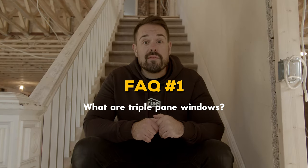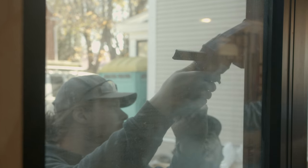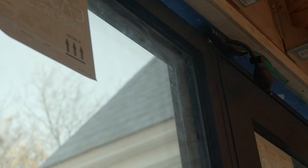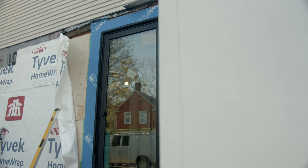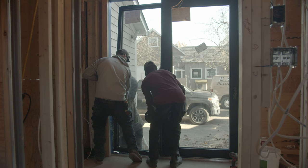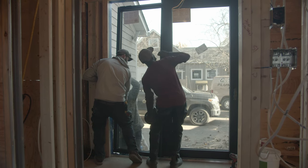What are triple pane windows? As the name implies, triple pane windows are a high performance window that has three separate panes of glass and two spaces filled with an insulating gas like argon or krypton. Triple pane windows were first widely used in the cold climate of Sweden and are commonplace in northern areas of Europe and North America.